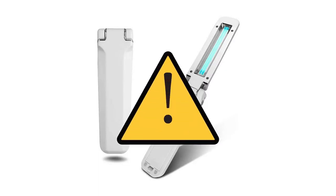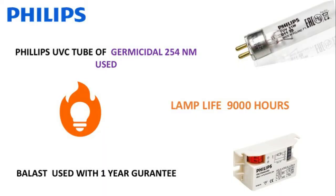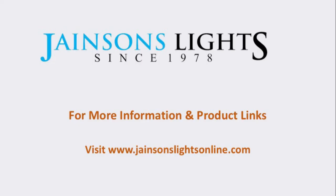Beware of non-certified products available in the market that may not deliver the disinfection promised. Only use products with branded tubes installed inside them. For more information and product links, visit our website jensenlightsonline.com.